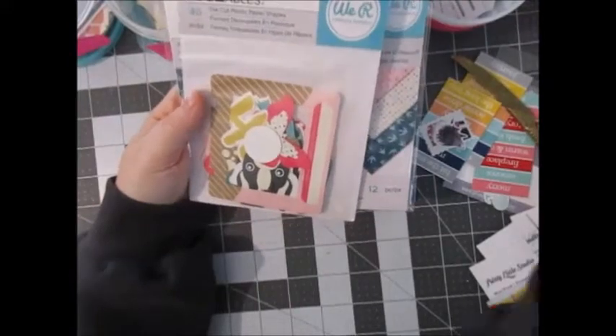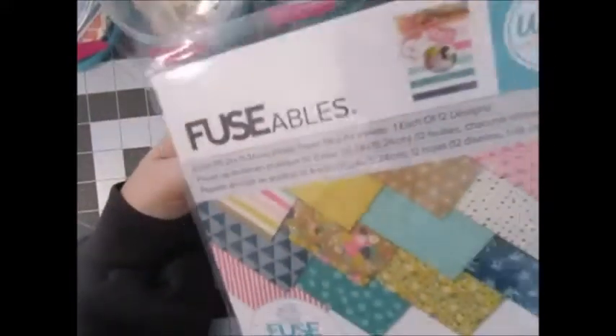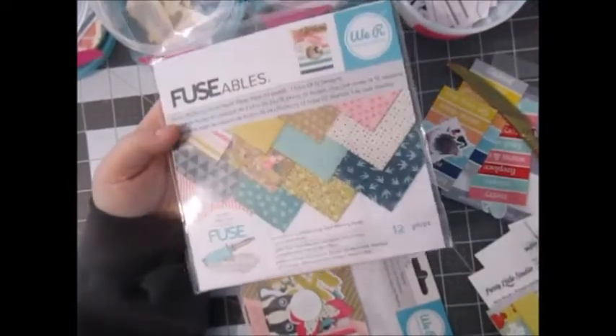Alright guys, well that's my haul. Pay attention when you order — it's called Fusibles. I was even thinking, well that's a weird name for a collection. Oh well — you know me. Alright guys, thanks.